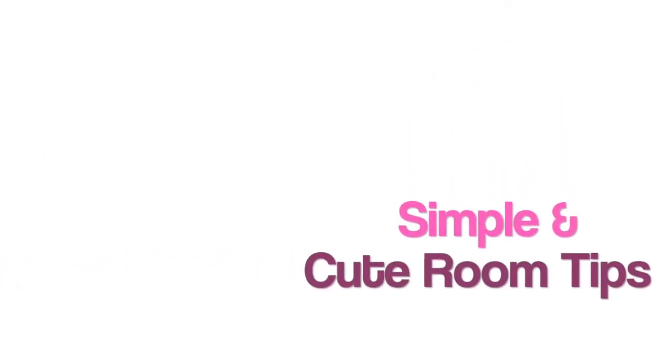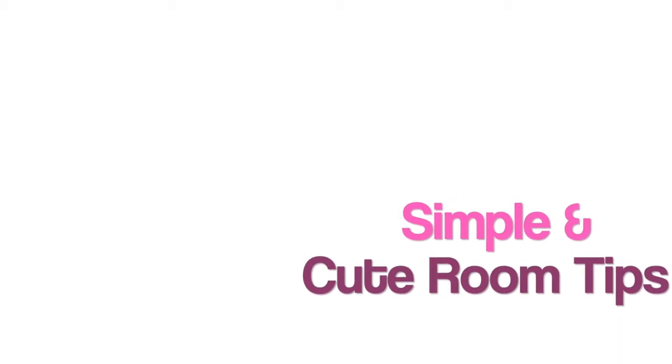Today I'm going to be trying to give you some tips to keep your room simple and cute. Let's get into the video.